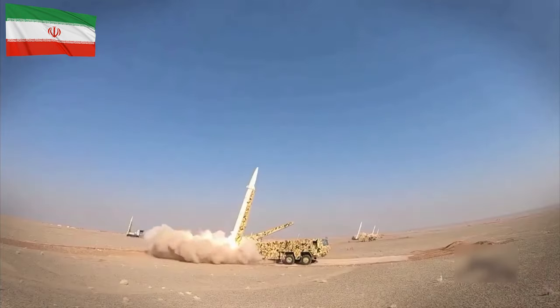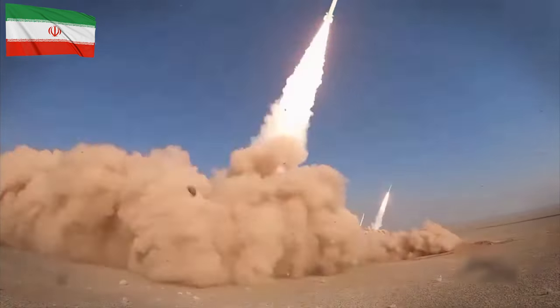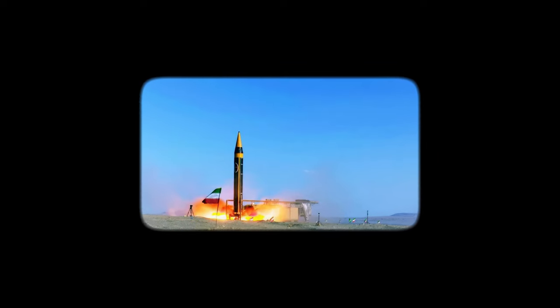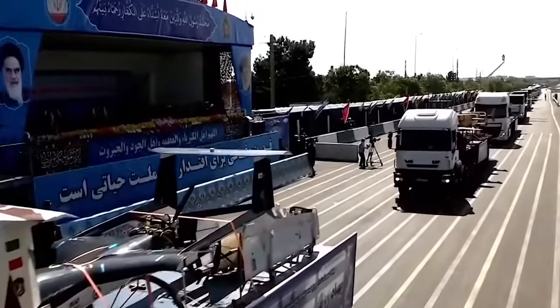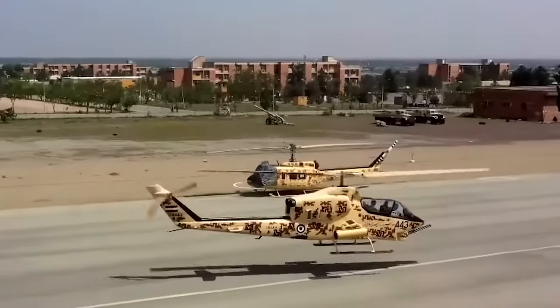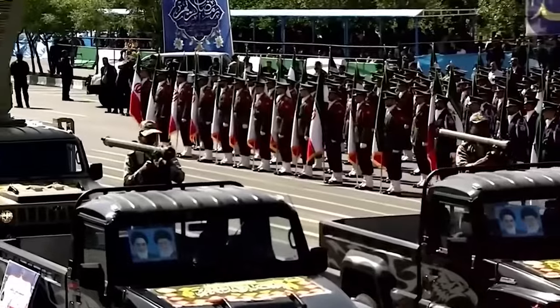The development of the Ghadr underscores Iran's commitment to bolstering its strategic missile forces, providing both deterrent and offensive capabilities.